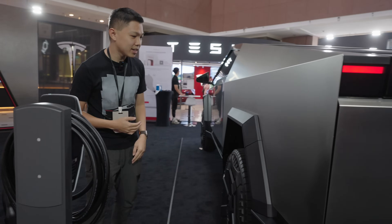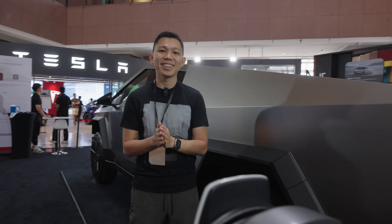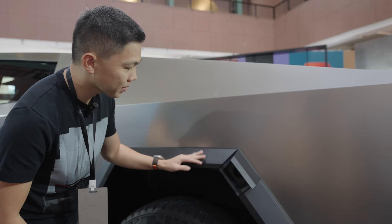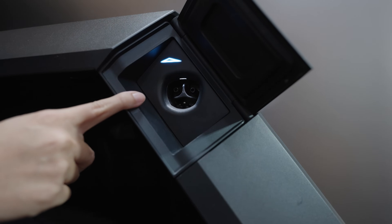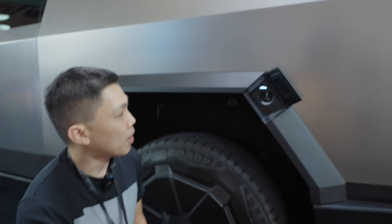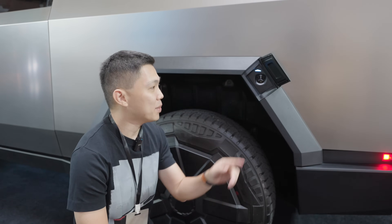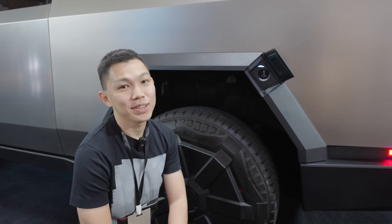Coming to the side — guess where the charge port is? It's here. This is the Cybertruck charge port. You can see this is the North America Charging Standard, NACS, because this is an American car. It's very light and very small. It won't work with local chargers — you'll need an adapter.